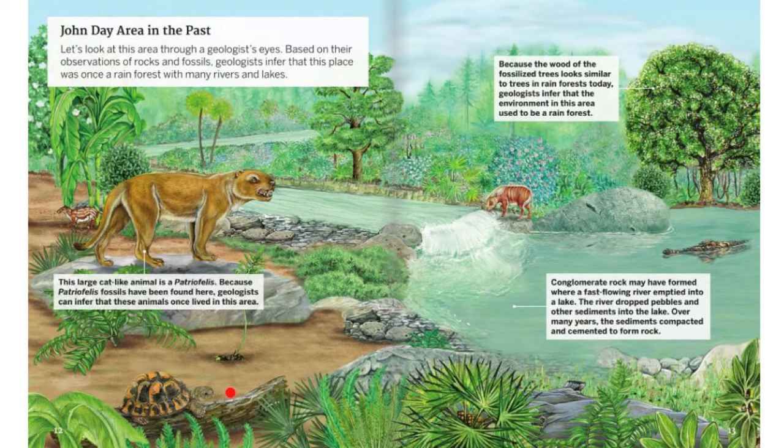Here we have a turtle because they found a turtle fossil. I wonder if these other animals in the pictures — they have also found fossils that may look like those.